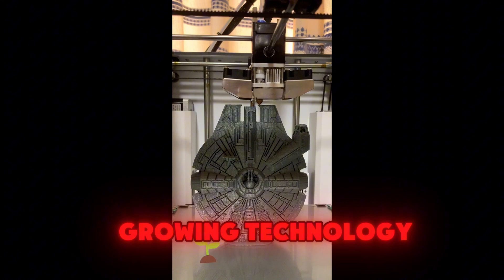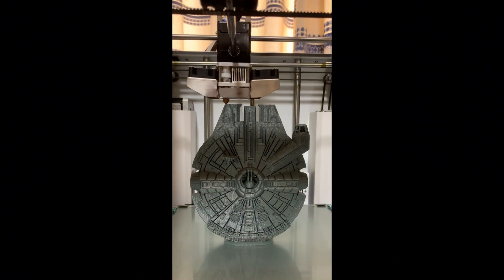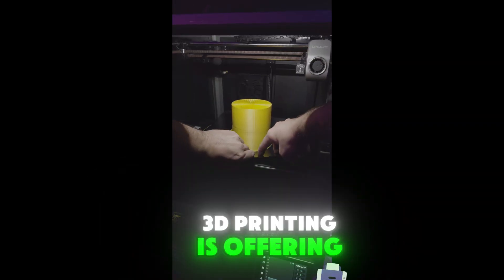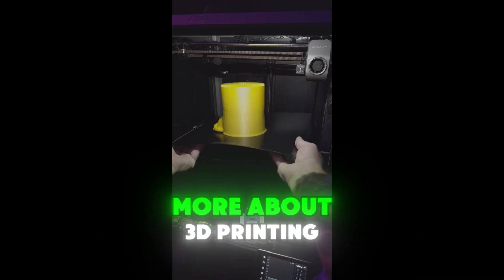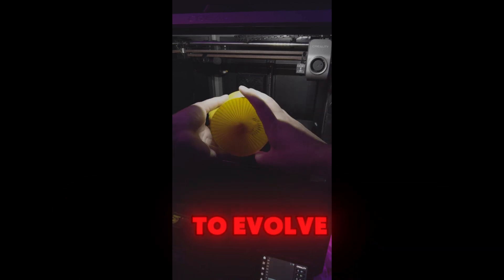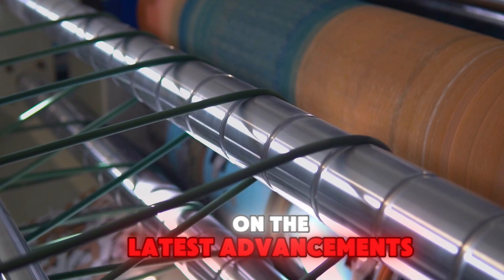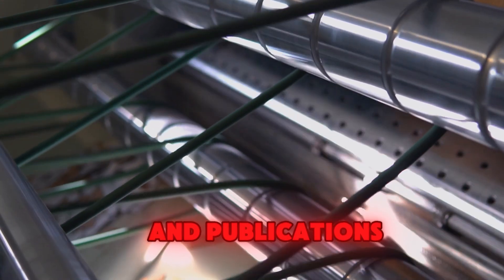3D printing is a rapidly growing technology with the potential to revolutionize many industries. From manufacturing to healthcare and education, 3D printing is offering new possibilities and opportunities. I encourage you to learn more about 3D printing and its potential applications. As this technology continues to evolve, it will undoubtedly have a significant impact on our lives. Stay informed — keep up to date on the latest advancements in 3D printing technology by following industry news and publications.